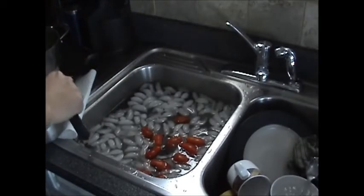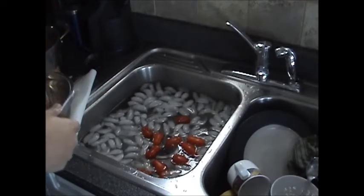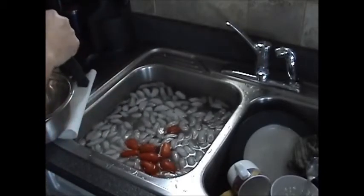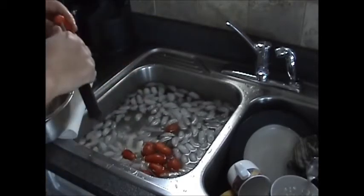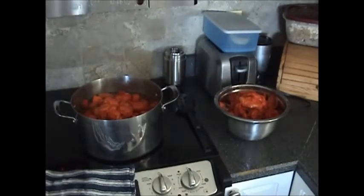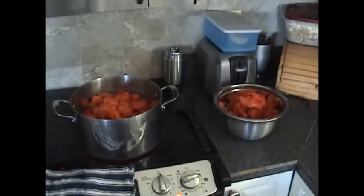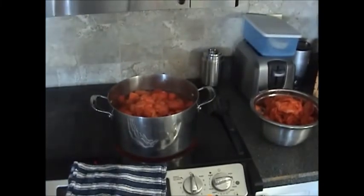Obviously people say Roma tomatoes are better because they have fewer seeds. I don't worry about the seeds in my sauce, but one thing I really like about Roma tomatoes is they peel way easier than conventional round tomatoes. So now I'll fire this thing up — it's gonna cook for about two hours. I'll start boiling off the water now, and in the meantime I'll start cutting up my ingredients to throw in there.